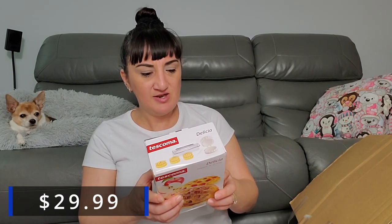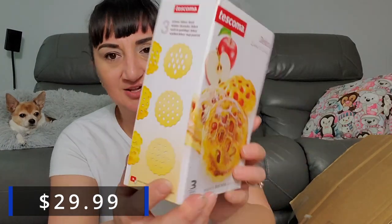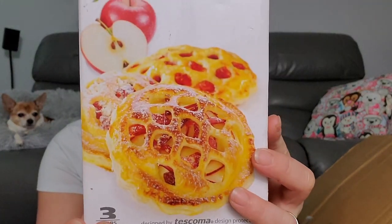Next we have a Tescoma sweet and salty filled lattice pastry maker! So you can make all these different shapes with it — it's a maker, not food. I don't bake, but I do enjoy a mystery box — that's what we're getting ourselves into.